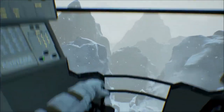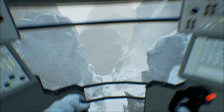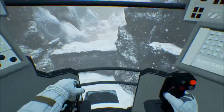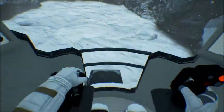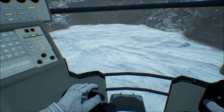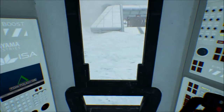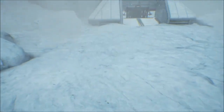Let's do it. It looks like we're coming in too fast. Go. Go. Go. Open the door, welcome to Europa.